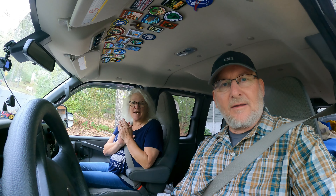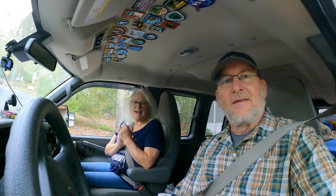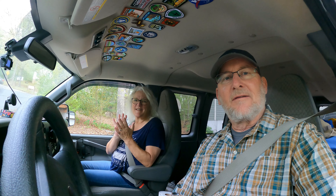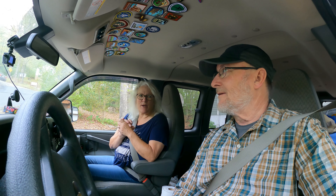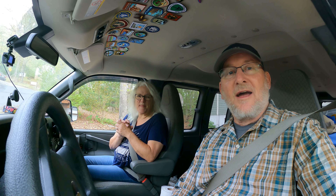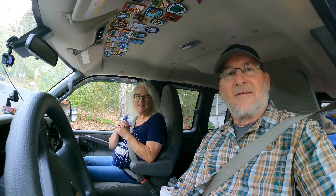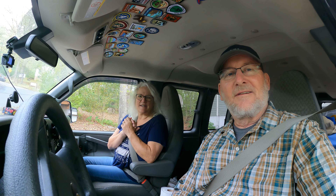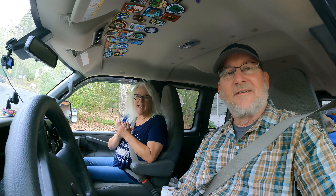We are headed out, off to Alaska! We made lists after lists and crossed everything off. Hopefully if we forgot something we can buy it along the way — we're pulling out of the driveway. First stop tonight: Fort Massac in Metropolis, Illinois, one of our favorite stops headed west.